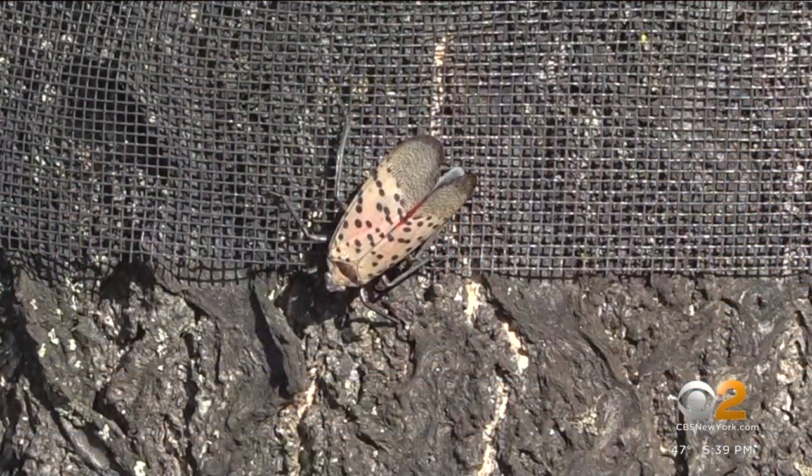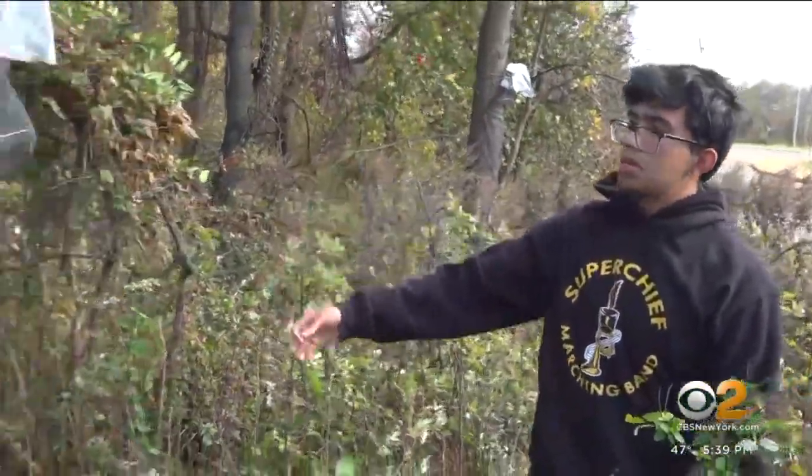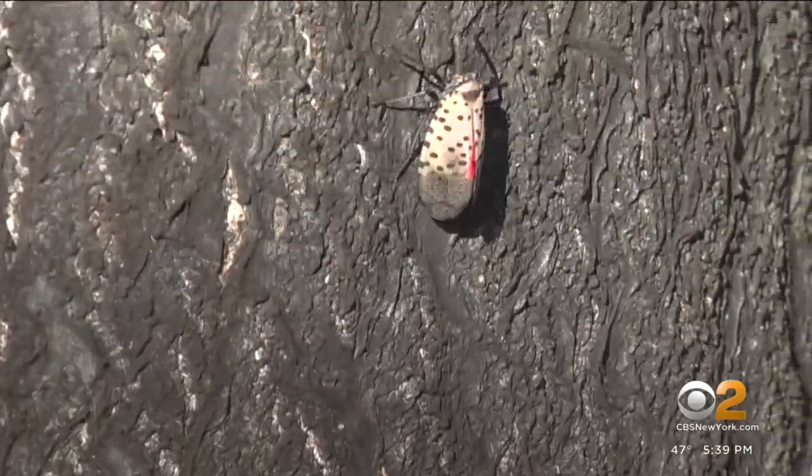Spotted lanternfly sightings have become common, along with this reaction to them — they were everywhere, and they were a nuisance. Piscataway High School senior Vir Patel says he started reading about the impact of the invasive species, especially on agriculture. They're spreading rapidly throughout New Jersey and having a really big impact on the community.